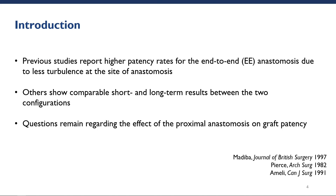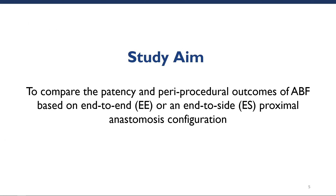Previous studies have reported higher patency rates for the end-to-end anastomosis due to the theoretical advantage of less turbulence at the site of anastomosis. Yet others have shown comparable short and long-term results between the two configurations. However, these studies were largely limited to small, single-center cohorts of fewer than 100 patients. As a result, questions remain regarding the preferred arrangement of the proximal anastomosis, in particular its effect on graft patency. The aim of the study was to compare the patency and periprocedural outcomes of ABF based on end-to-end or end-to-side proximal anastomosis configuration.